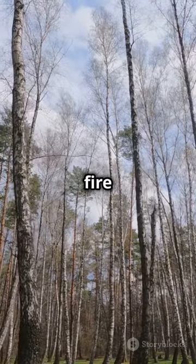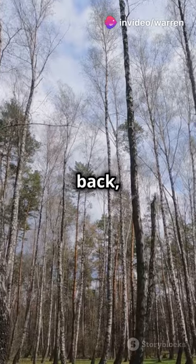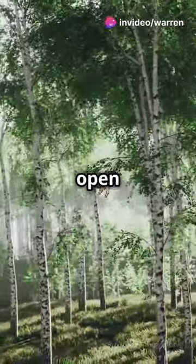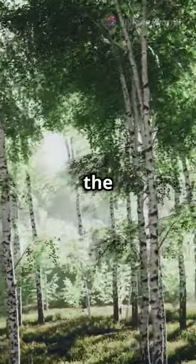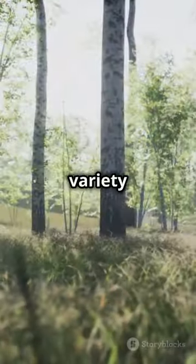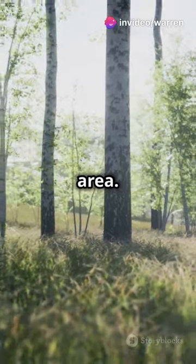When a forest is damaged by fire or human activity, the silver birch is often the first to grow back, paving the way for other plants and animals to return. Their open canopies let sunlight flood the forest floor, creating a vibrant undergrowth. This light allows a variety of plants to flourish beneath them, contributing to the biodiversity of the area.